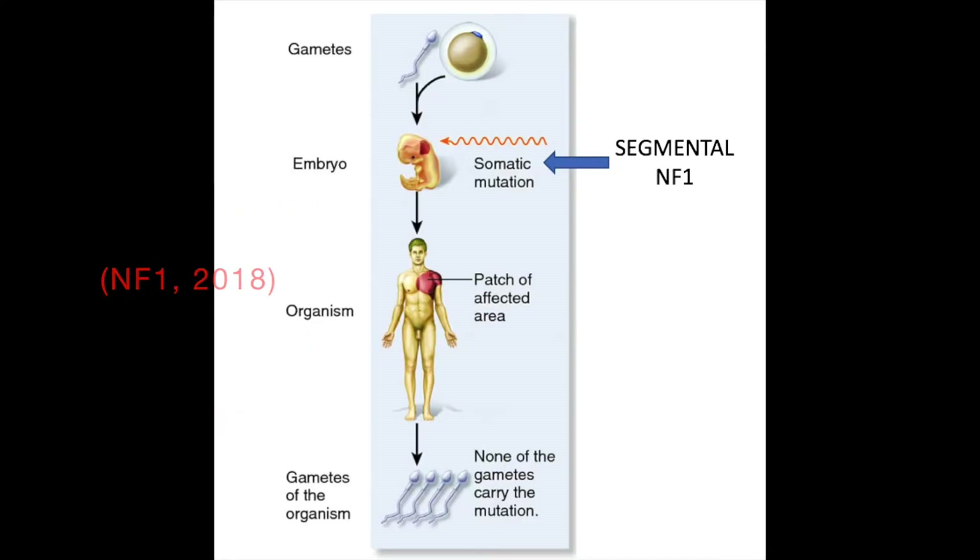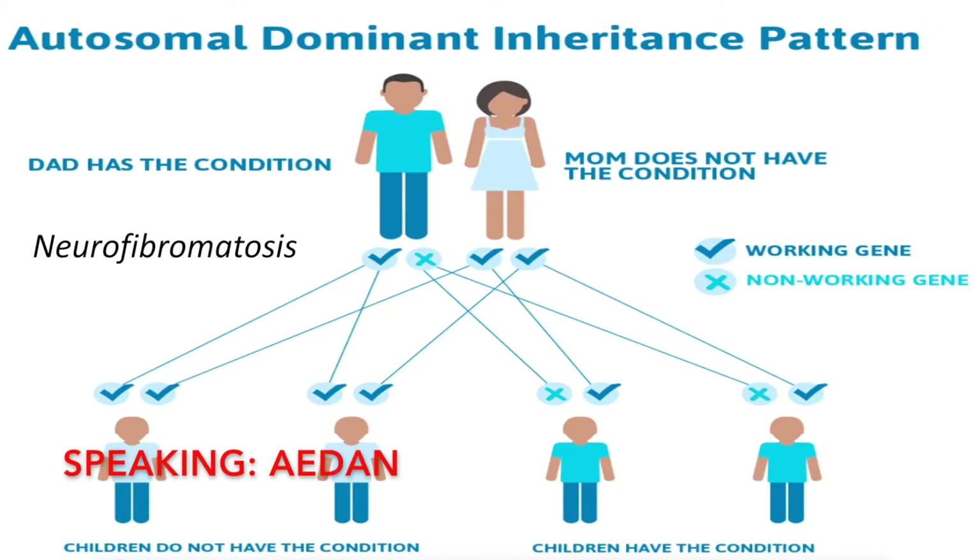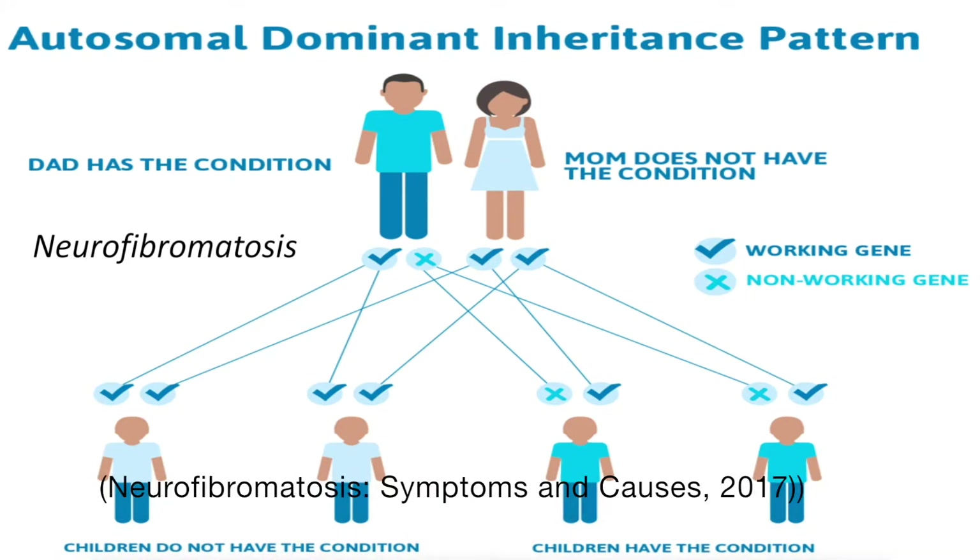A more localized form of NF1, called segmental neurofibromatosis type 1, is caused by a genetic change in the NF1 gene that is not inherited, but rather occurs sporadically during embryo development and is thus a somatic mutation. Neurofibromatosis type 1 is considered to have an autosomal dominant pattern of inheritance. People with this condition are born with one mutated copy of the NF1 gene in each cell. In about half of the cases, the altered gene is inherited from an affected parent; the remaining cases result from new mutations in the NF1 gene and occur in people with no family history of the disorder.